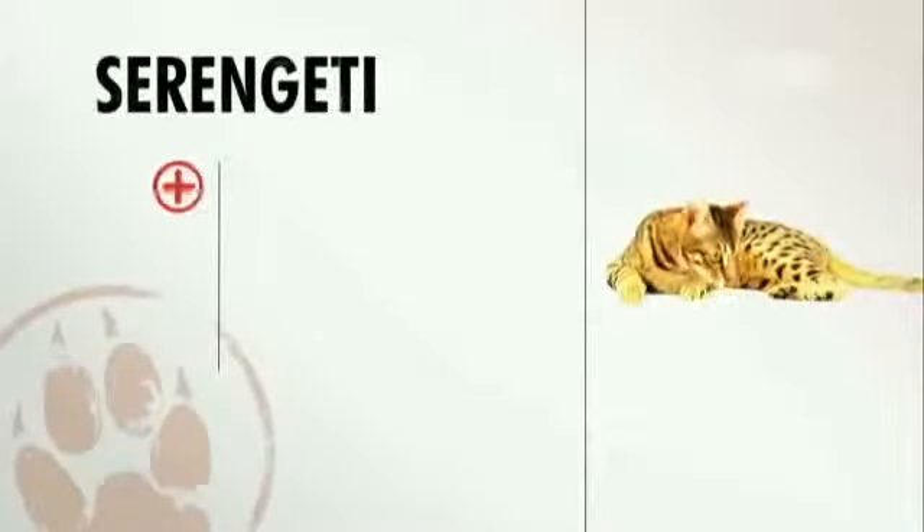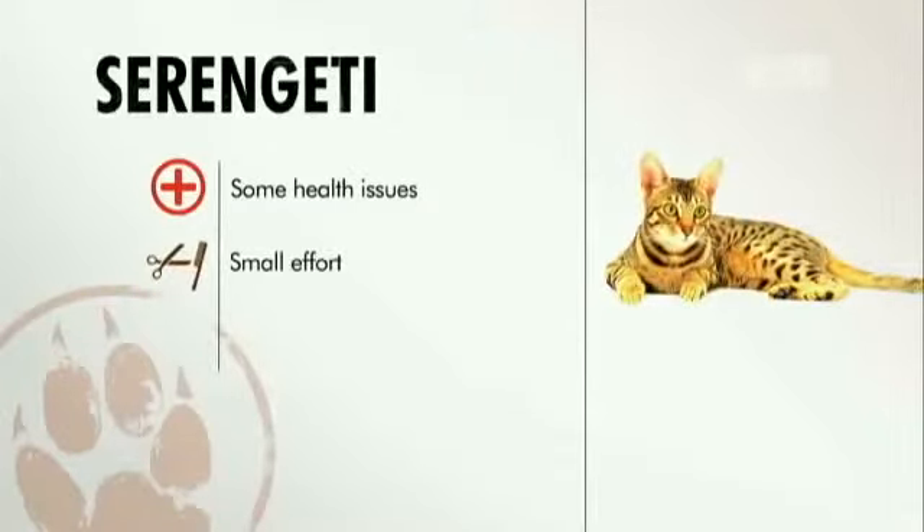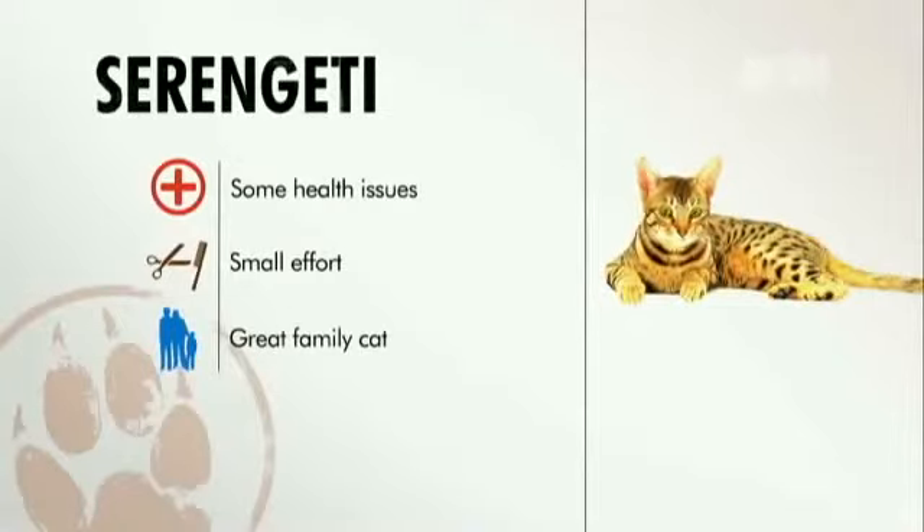The Serengeti has some health issues that can be aided with the right diet. They're relatively easy to care for when it comes to grooming, and they can interact with and get along with just about anyone.